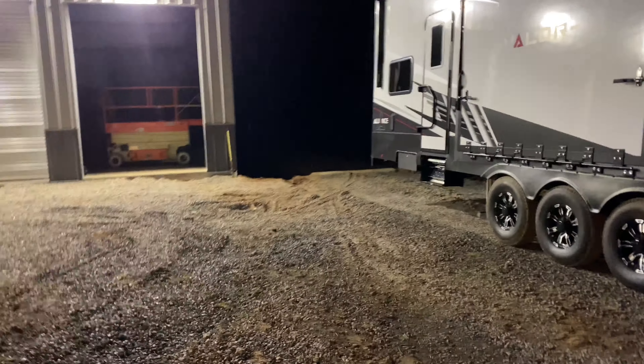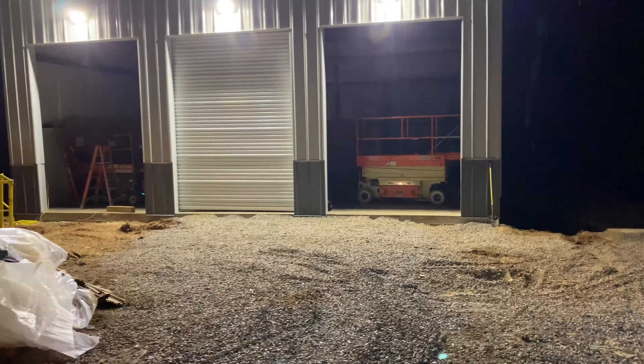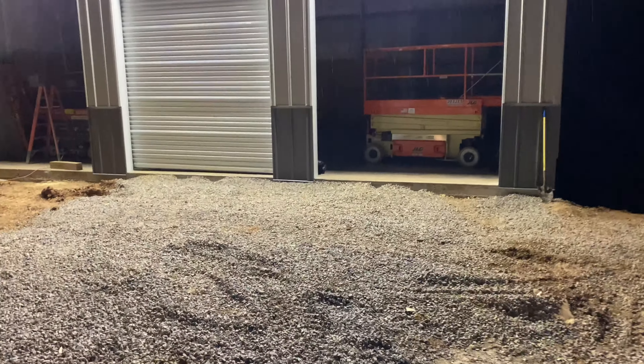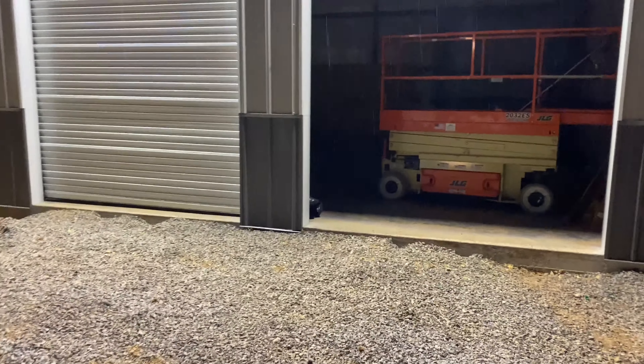Just stepped out here in the dark and put these outside lights on. I do believe I could work on a car in front of the garage — that was the plan.